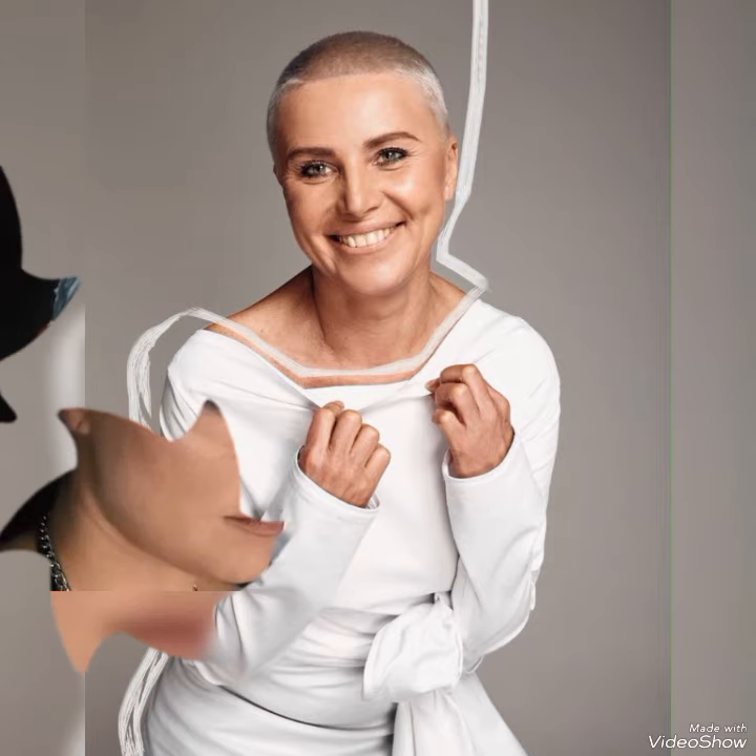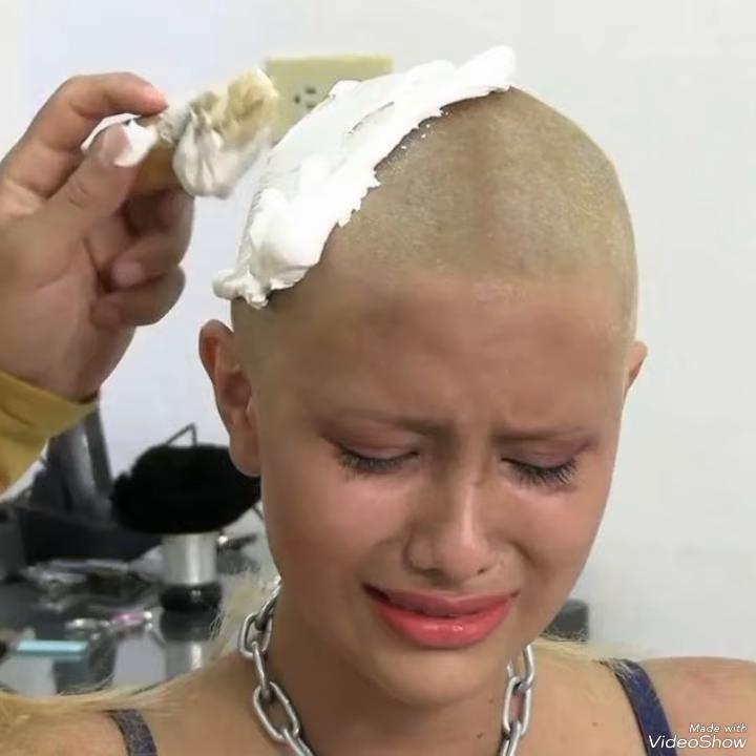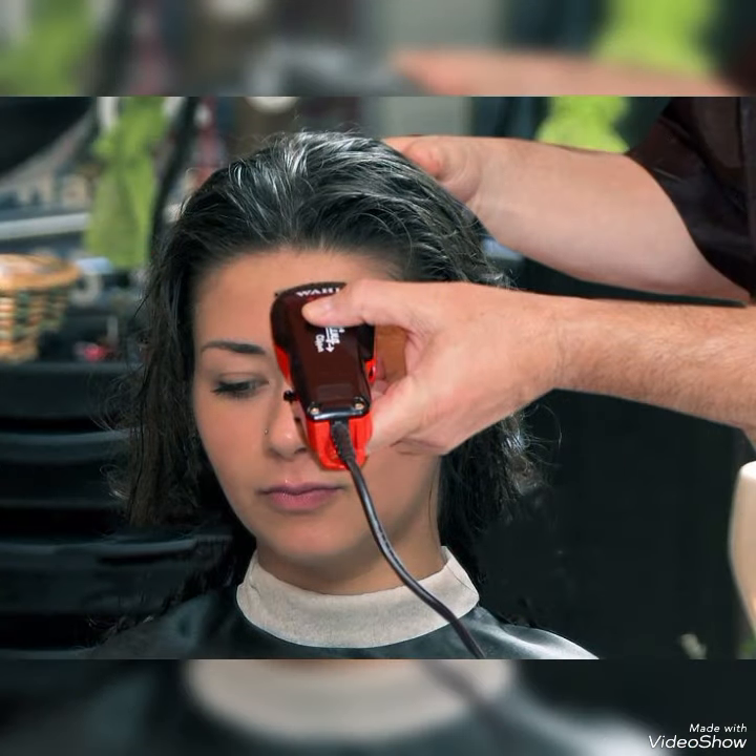If you are fashion lovers and you want to know the latest head shapers haircut vault, then subscribe to my channel. Also like my videos, share my videos, and subscribe my channel for more videos.